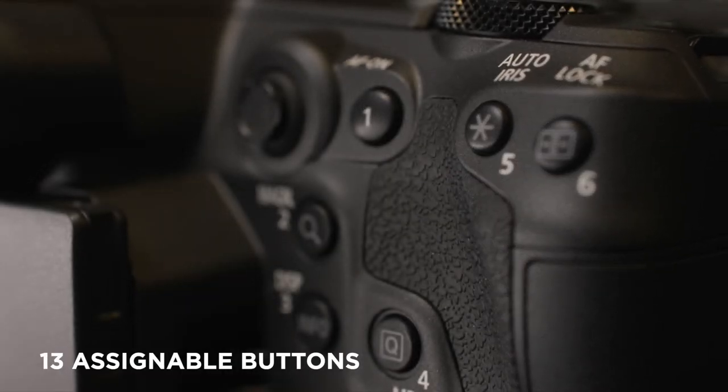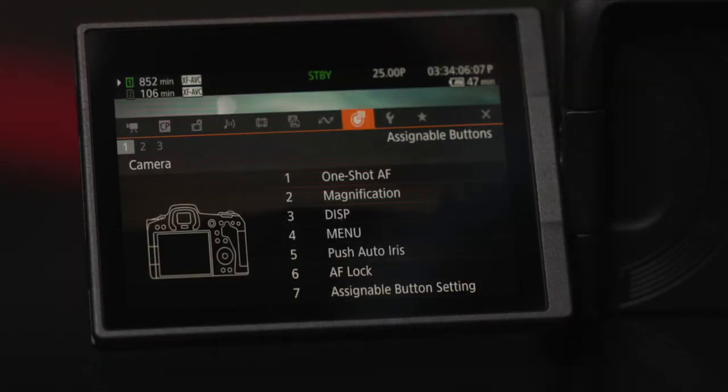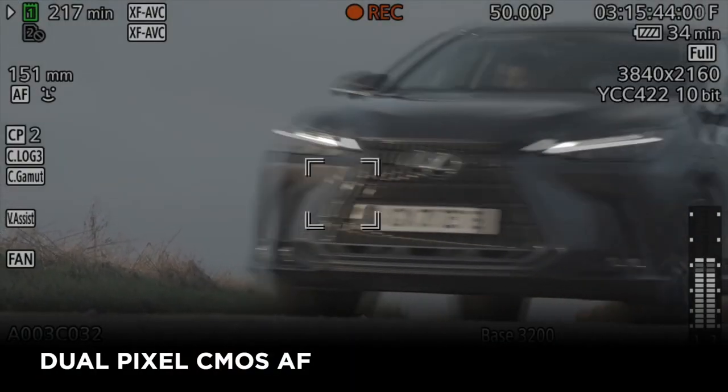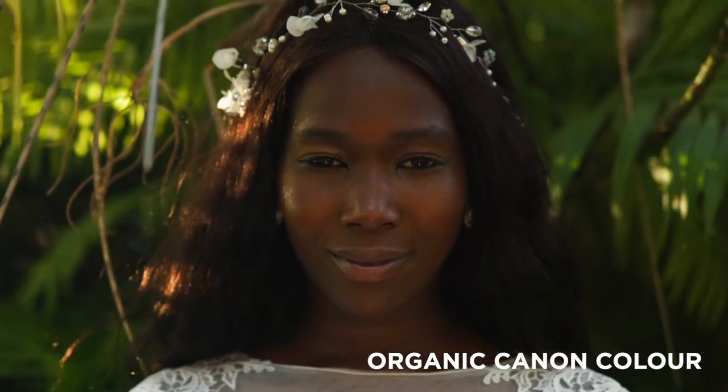Thirteen assignable buttons help users control all these powerful features exactly how they want to. And of course it's worth remembering just how unique the RF mount, dual-pixel CMOS autofocus, and Canon's ColorScience are with this camera.